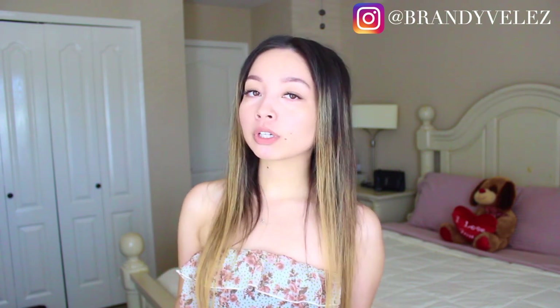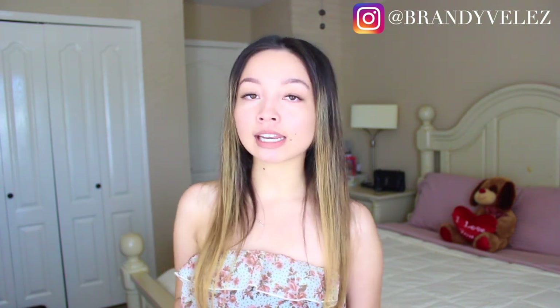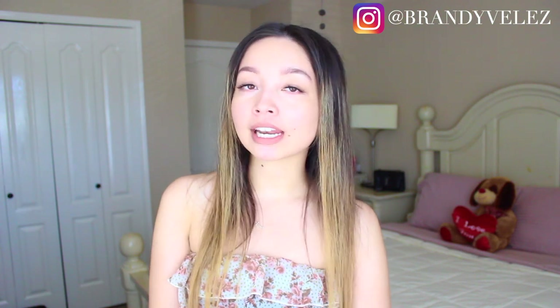Well, there you have it — that was my Dallas Instagram guide. I have now shared with you guys the best locations I have found to take photos in Dallas. If you know anyone who might have an upcoming trip to Dallas, please share this video with them. I hope you guys found this video entertaining and helpful. Don't forget to subscribe, and thank you for watching.